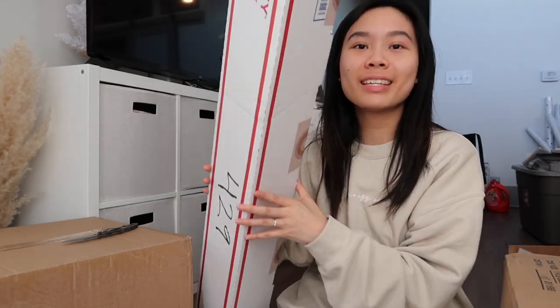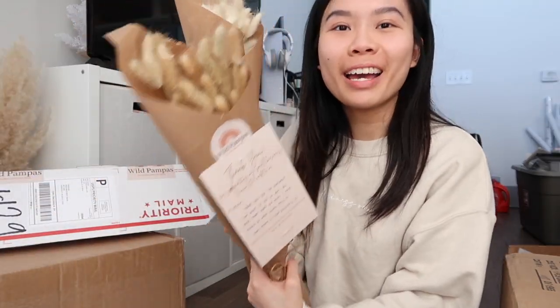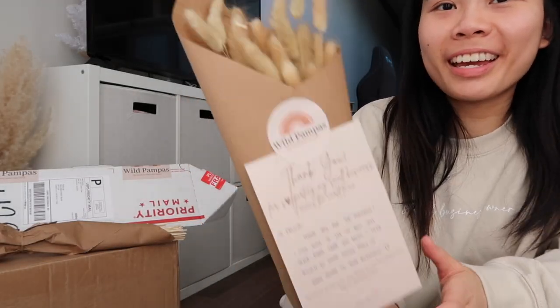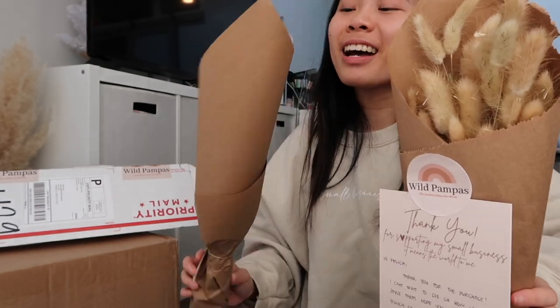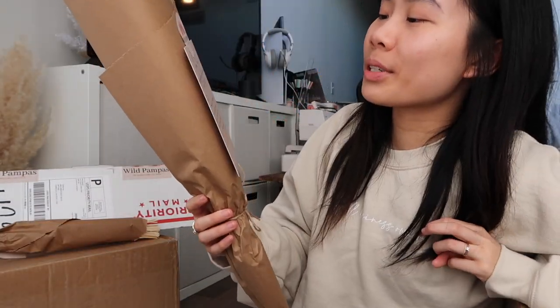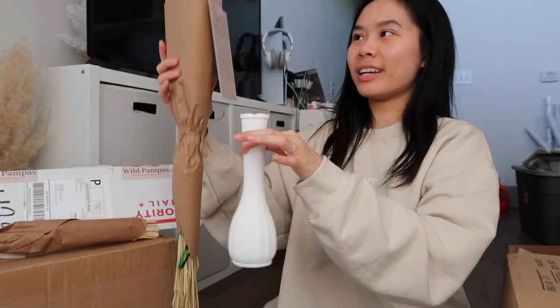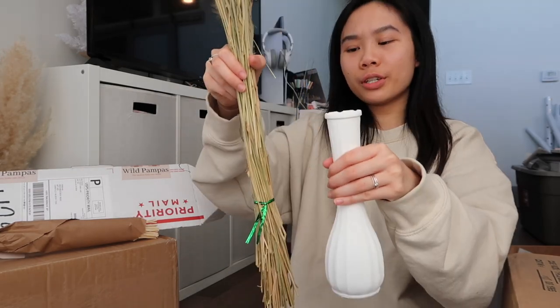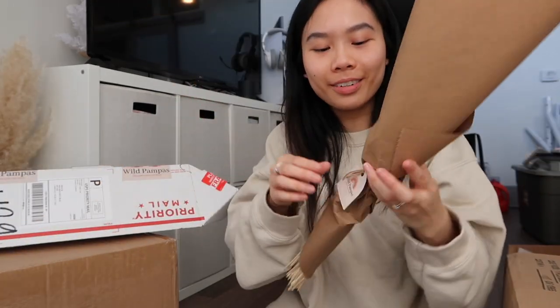Next, to go with my vase, is a package from Wild Pampas. It came beautifully wrapped like a bouquet. I bought the natural brown bunny tails, but she also included the white ones as well — that's so sweet! The note says 'Thank you so much for supporting my small business, it means the world to me.' They look so cute — I'm going to try to trim them and put them in the vase. She also has pampas grass, dried palms, and eucalyptus — check out Wild Pampas for any decor needs!